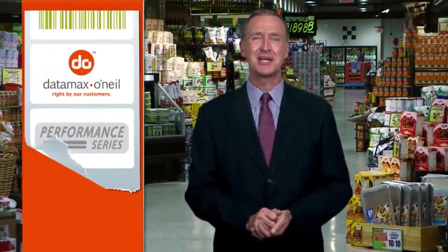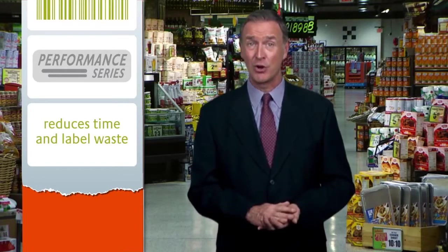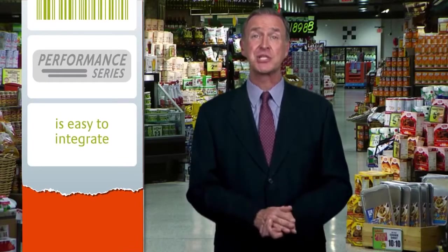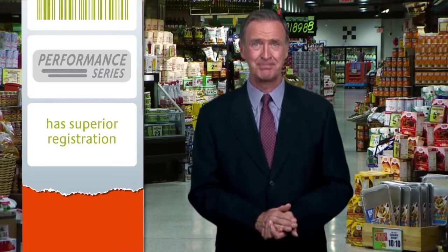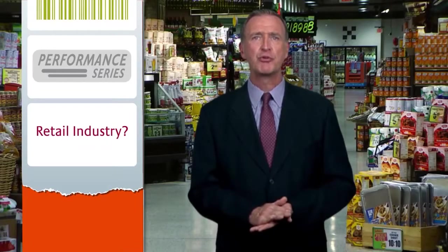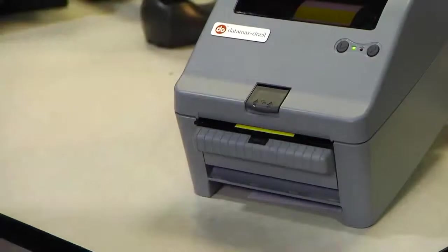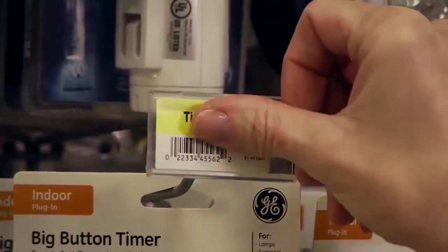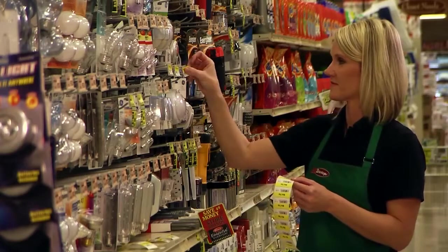You've just seen how the Datamax O'Neill Performance Series printers reduce time and label waste by auto-loading, set up easily and quickly due to an intuitive touch screen, use industry standard PCL language that makes it easy to integrate into any system, and have superior registration. But what can it do for the retail industry? Retailers rely on labels to keep their businesses running. Labels are used in shipping and receiving, shelf markers, markdowns, returns, hang tags, and promotions, just to name a few of the hundreds of uses.